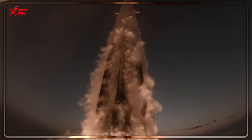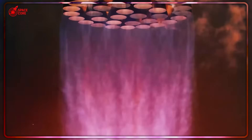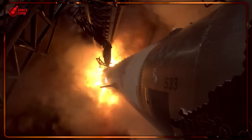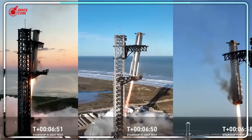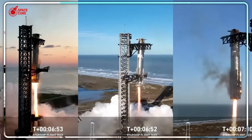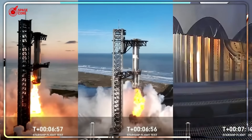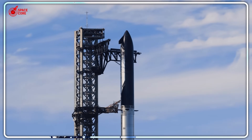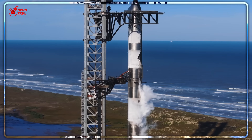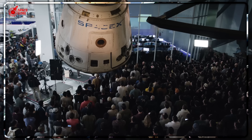Remember those 33 engines that power this monster? They're Raptor 3s — so advanced that when SpaceX first showed them to the world, competitors literally thought it was fake. The CEO of United Launch Alliance, Tori Bruno, publicly stated he couldn't believe the photos were real. The engine looked stripped down, like SpaceX had removed all the outer components. But they hadn't. This was the complete operational engine in all its glory.